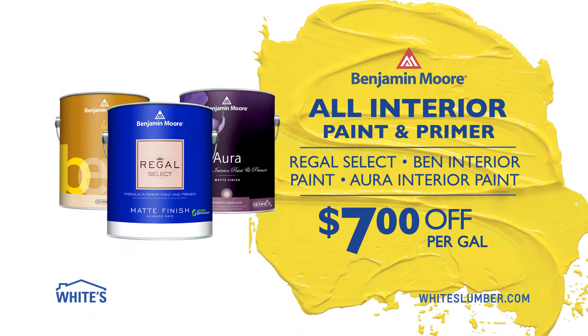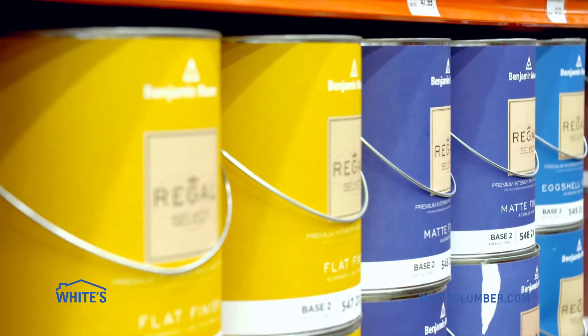Now through March 7th, take $7 off per gallon on all interior Benjamin Moore paint and primer. All bases, all sheens.